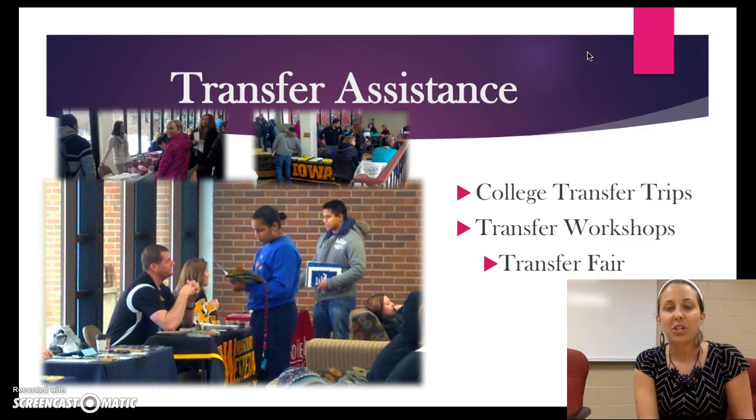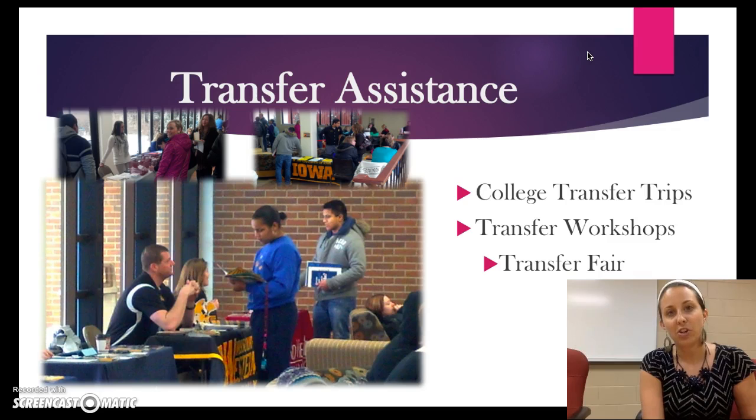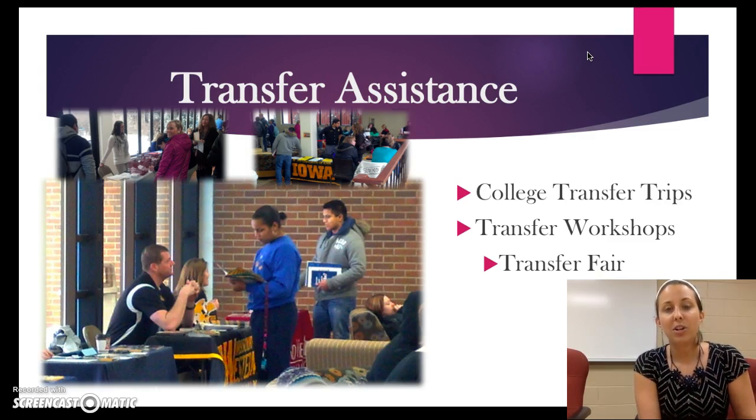If going on a transfer trip isn't your thing, we do have a transfer workshop. These are offered over the lunch hour and give you the opportunity to come and get more information regarding transferring. We'll also have a transfer fair where a whole bunch of universities across the state of Iowa and surrounding states come here to Indian Hills Community College. This is a great time for you to come and talk to the different schools, find which ones offer the programs you're interested in, and even apply. We encourage all of our students to attend that transfer fair.